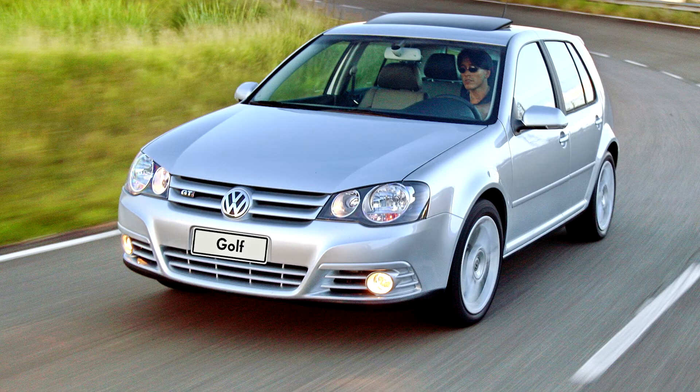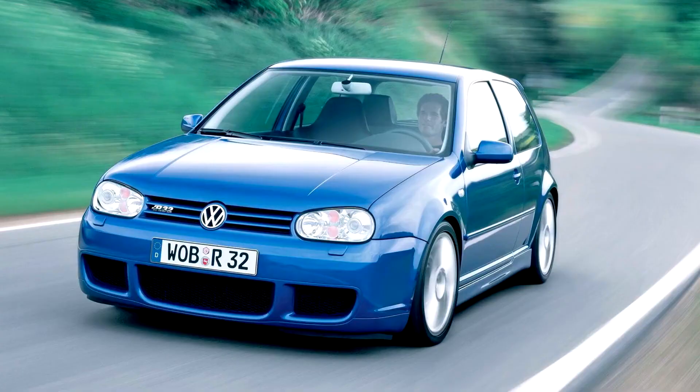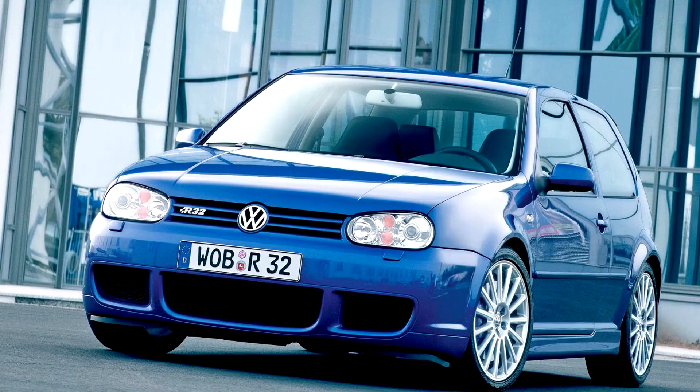New high-performance models included the 3.2-liter VR6-engined four-wheel-drive Golf R32, introduced in 2002, and its predecessor, the 2.8-liter VR6-engined Golf V6 4Motion, succeeding the 2.9-liter MK3 Golf V6 Syncro, as well as the famous 1.8T turbo four-cylinder used in various Volkswagen Group models.